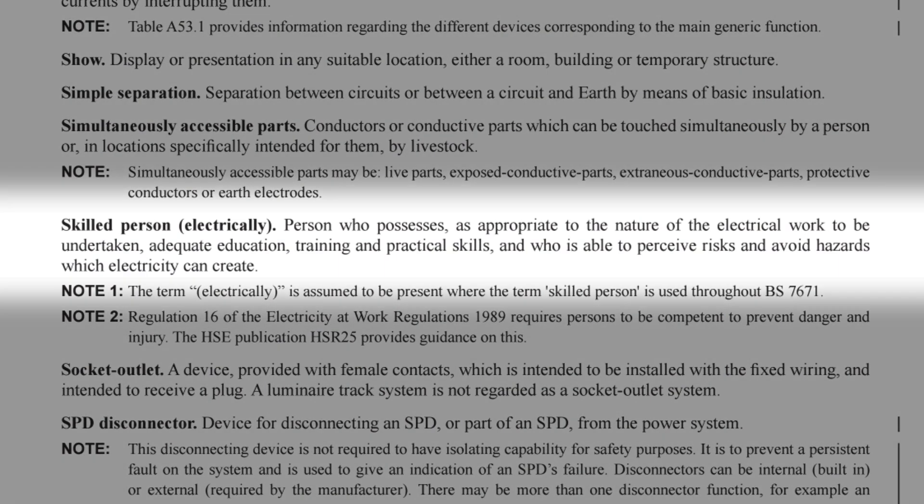These words apply to all electrical installations. A skilled person is defined in BS 7671 as a person who possesses, as appropriate to the nature of the electrical work to be undertaken, adequate education, training and practical skills, and who is able to perceive risks and avoid hazards which electricity can create. The question you need to ask yourself is: if something has gone wrong with your installation of an EV charger, how would you legally prove and evidence that you are educated and trained in this area of electrical work?